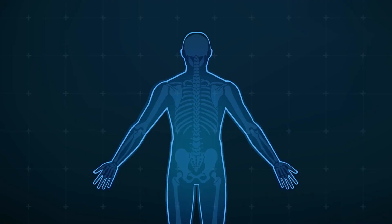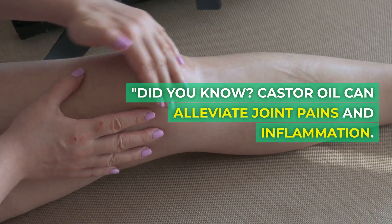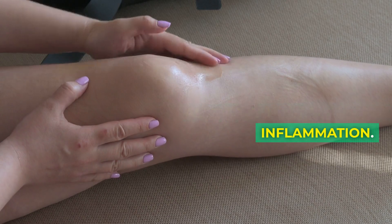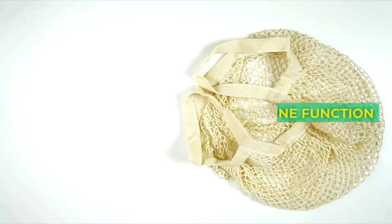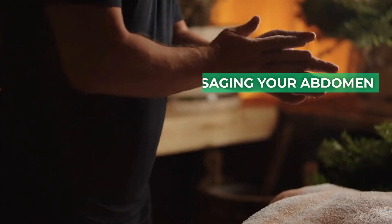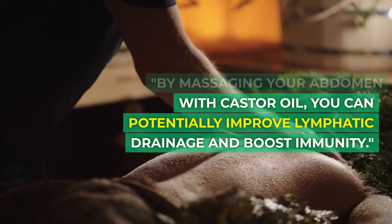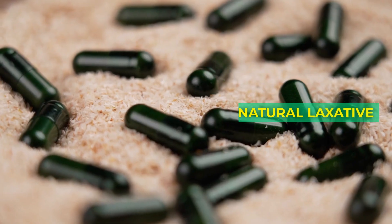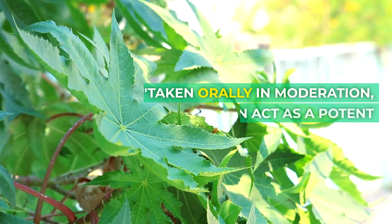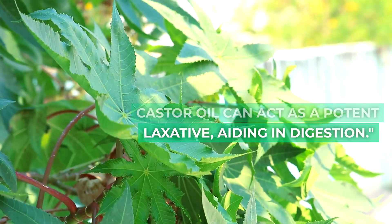6. Relieve joint pain. Did you know? Castor oil can alleviate joint pains and inflammation. Grandma was right. 7. Boost immune function. By massaging your abdomen with castor oil, you can potentially improve lymphatic drainage and boost immunity. 8. Natural laxative. Taken orally in moderation, castor oil can act as a potent laxative, aiding in digestion.